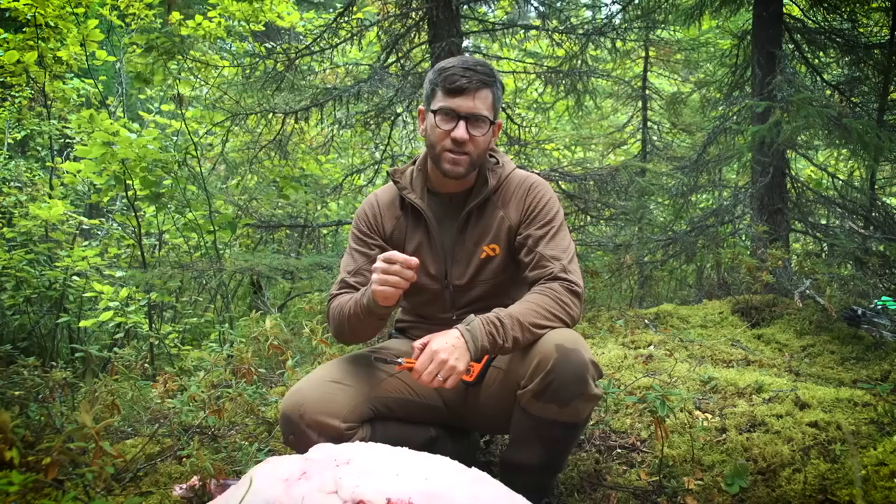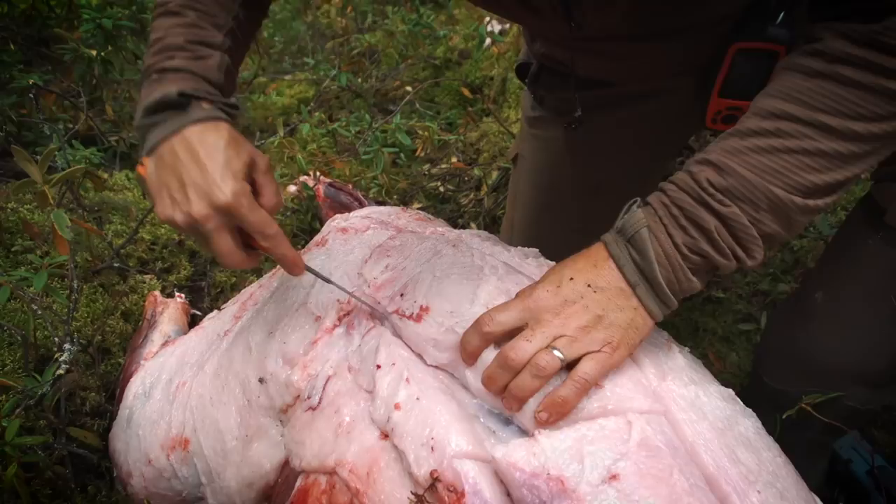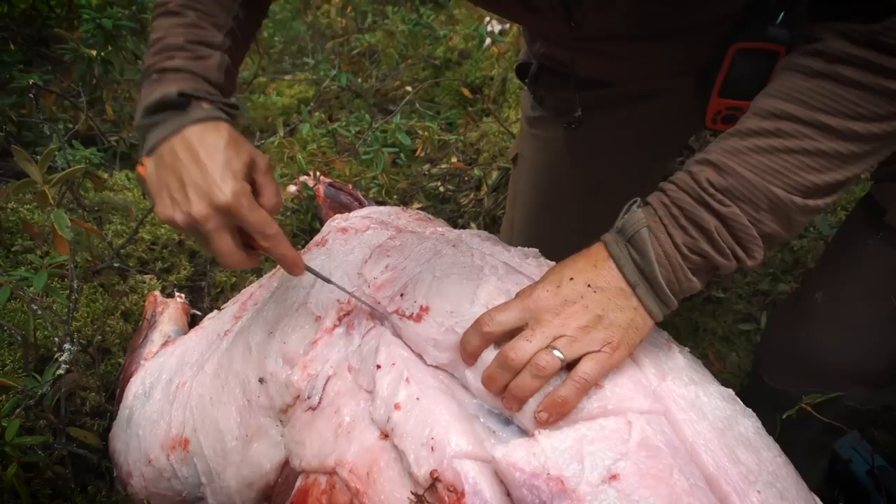We just got back this week from a fall bear hunt in Manitoba. Bear fat used to be a highly valued commodity back in the day. It can be rendered down into oil that can be used as fuel for burning lamps, for cooking, in pastries, and it can even be used to forecast the weather. There's lots of folklore around bear fat.